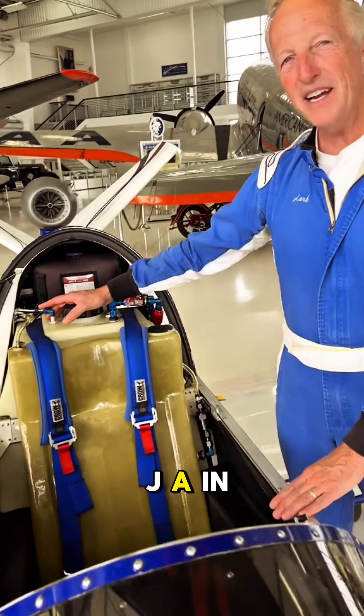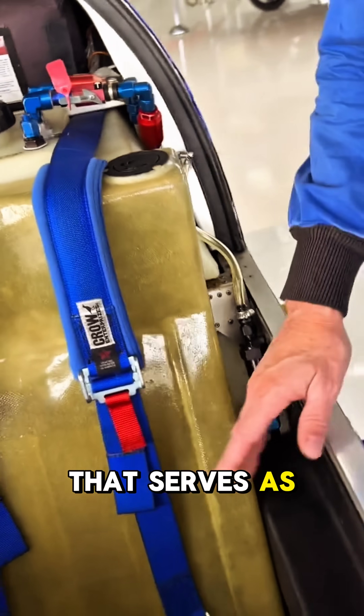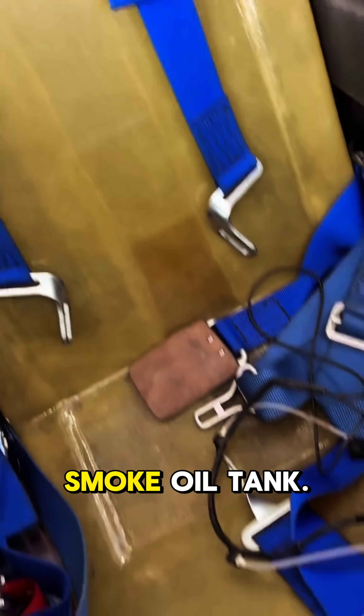We've also got 40 gallons of jet-A in the back, and up front is a custom-built canopy that serves as an 8.5-gallon smoke-oil tank.